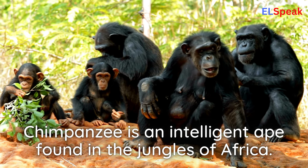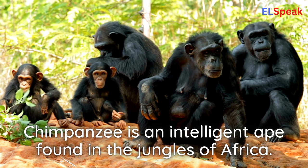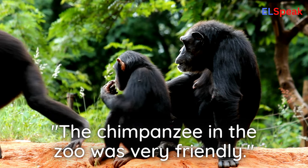Chimpanzee. Chimpanzee is an intelligent ape found in the jungles of Africa. The chimpanzee in the zoo was very friendly.